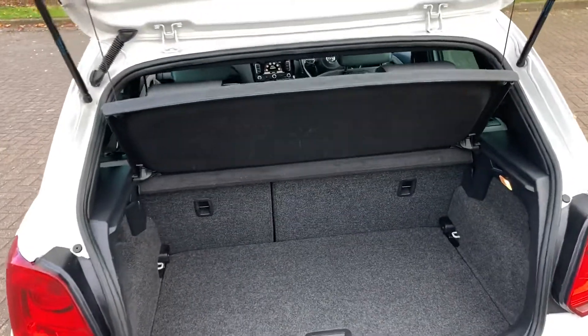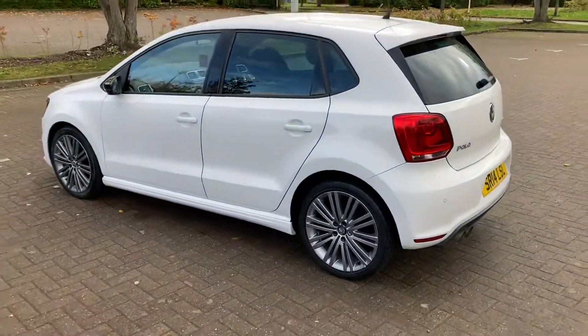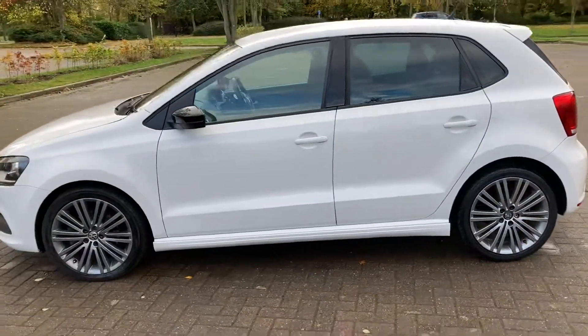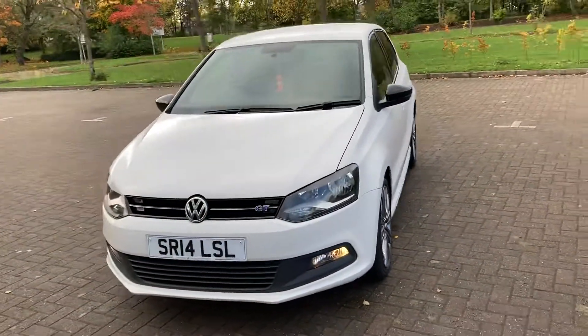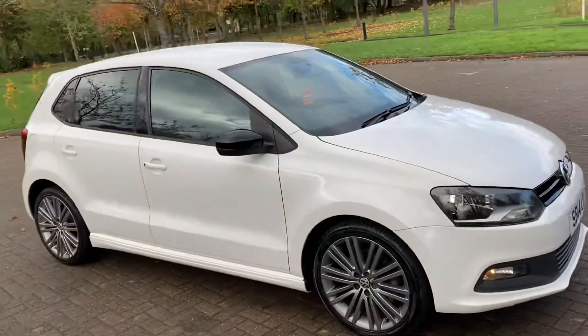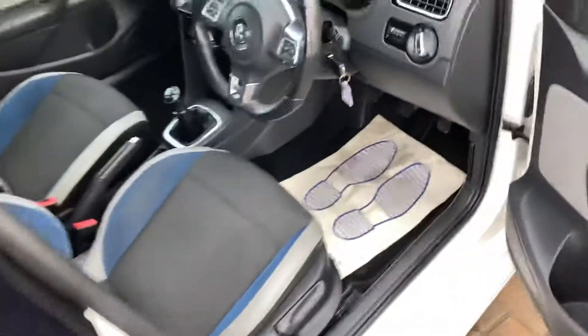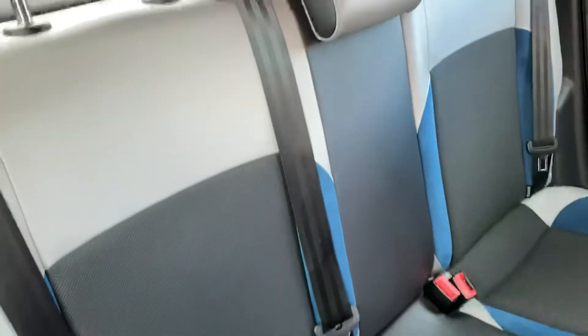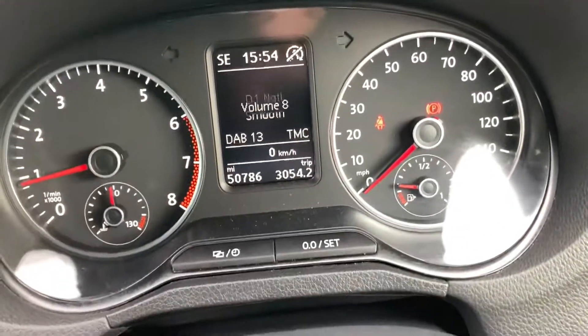Parcel shelf there, gray cloth interior, 50,000 miles on the clock.